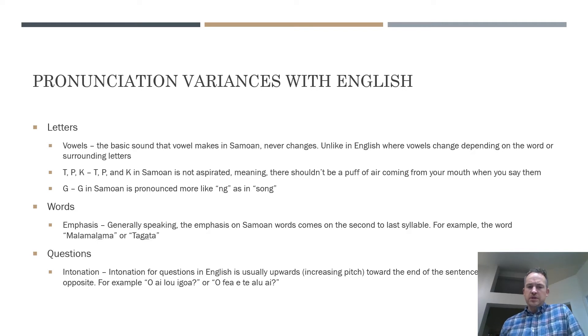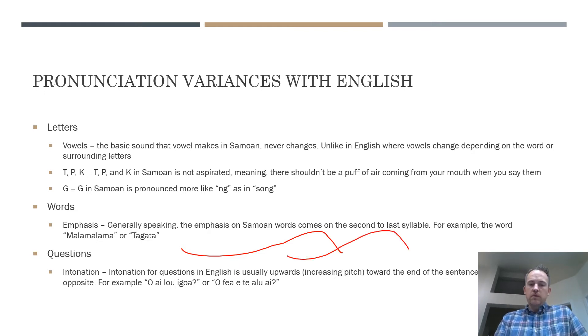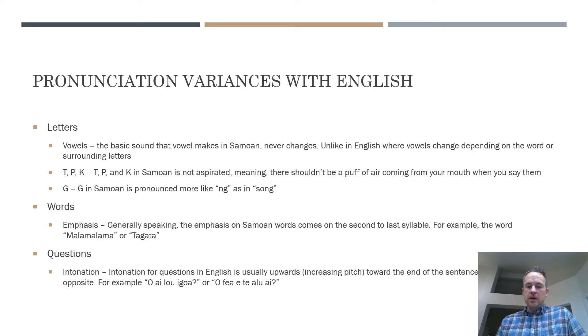Word emphasis in Samoan, unless otherwise marked with something like a macron, falls on the second-to-last syllable. For example, malamalama — the emphasis is on that second-to-last 'a': malamalama. Same with tangata — the emphasis is on that second 'a': tangata. You'll hear me use this consistently when demonstrating words.